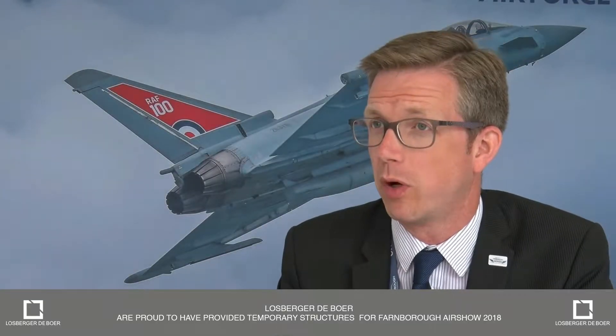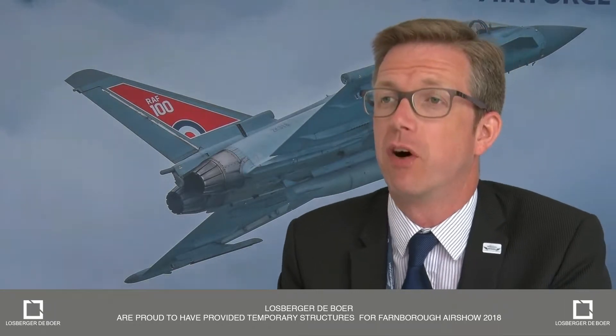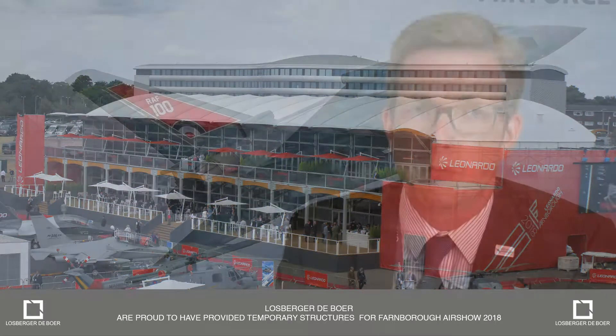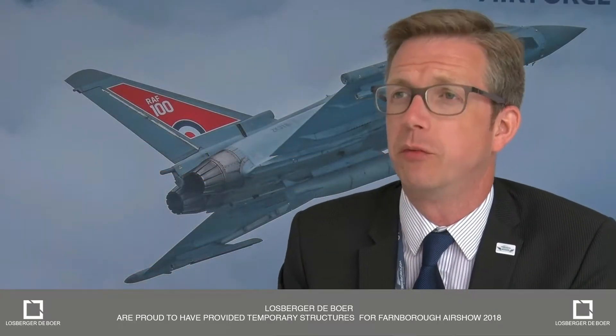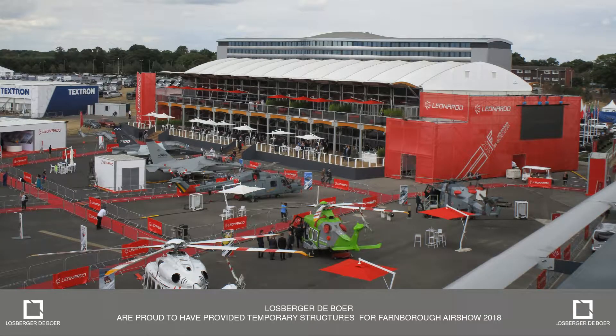Working with De Boer is fantastic. I've worked with them for many years — at Spearhead Exhibitions, then Reed Exhibitions and now here at Farnborough. Their whole team on site has been an absolute pleasure to work with in terms of delivering this. The complexity of what they do for us here and the sheer range of buildings is like no other in the UK, and they really do a truly great job for us.